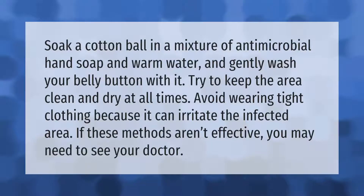Soak a cotton ball in a mixture of antimicrobial hand soap and warm water and gently wash your belly button with it. Try to keep the area clean and dry at all times. Avoid wearing tight clothing because it can irritate the infected area. If these methods aren't effective, you may need to see your doctor.